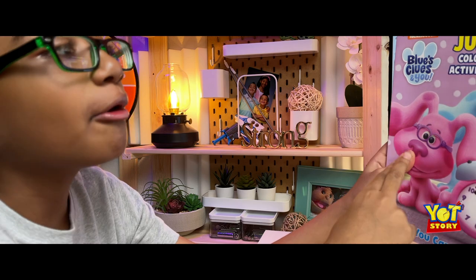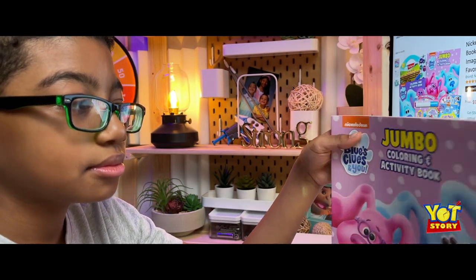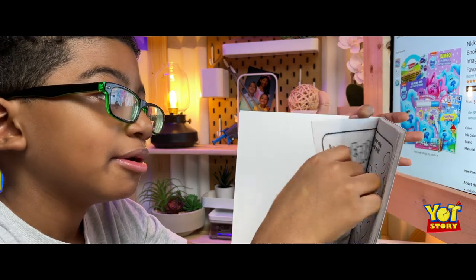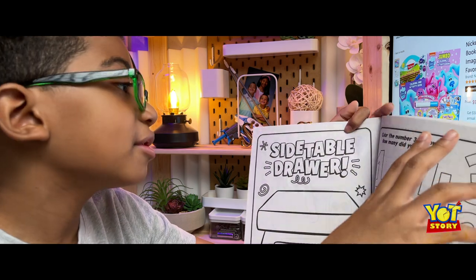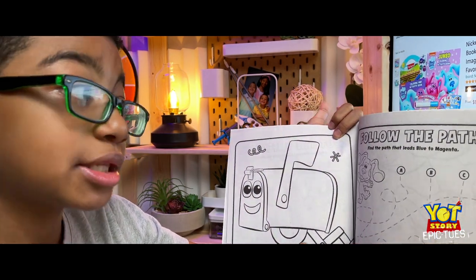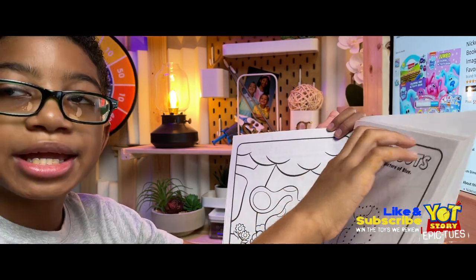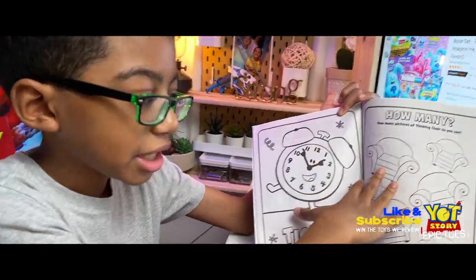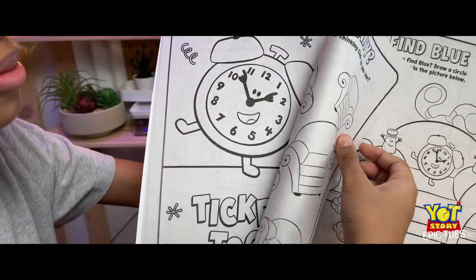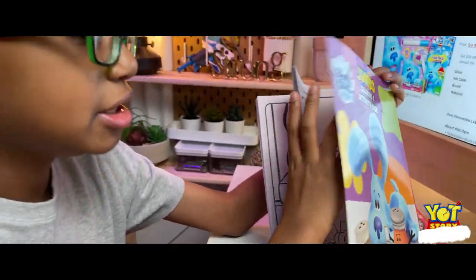We got the Blue's Clues 'Who's In You' jumble coloring and activity book. Let's look inside. You can count, find the number three, slippery soap matching, the mailbox, follow the path, Magenta — or Blue, I can't tell because they're not colored in — you can make whatever you want because it's your coloring. Tickety Tock, chairs, how many pictures. You can put it in the comments below how many Blues you found.